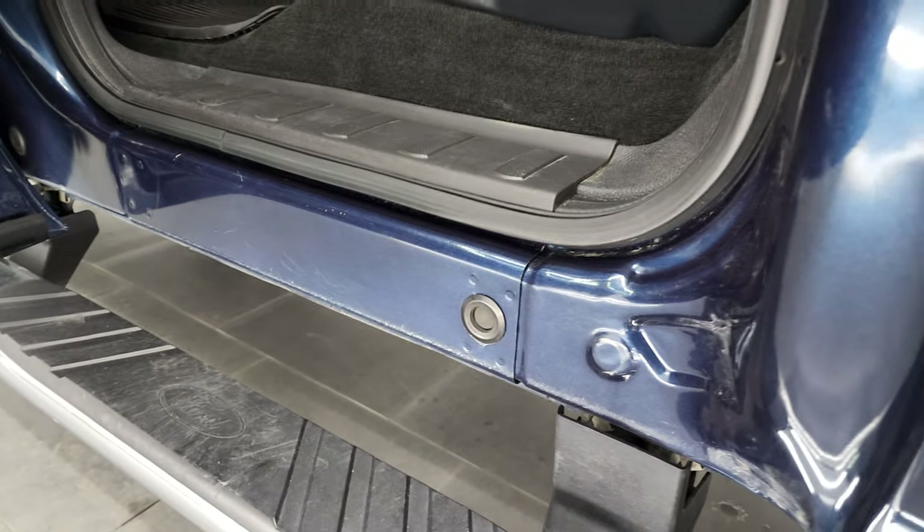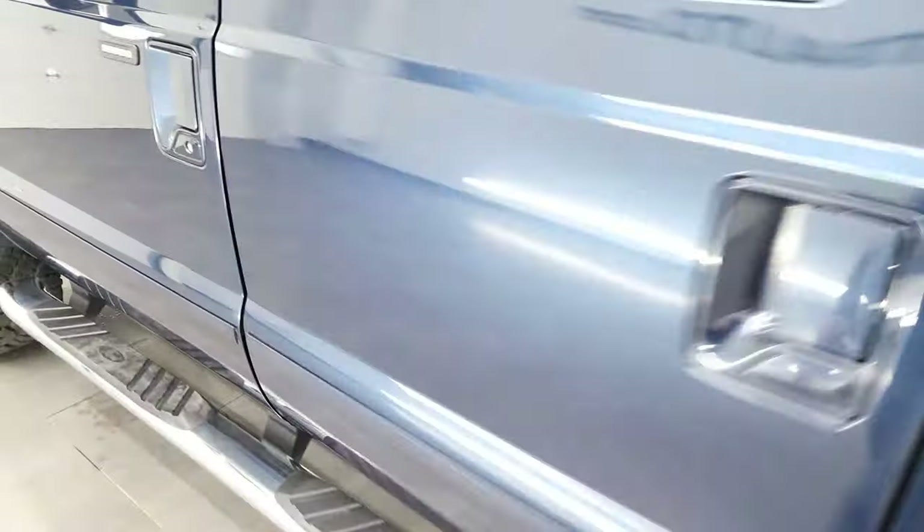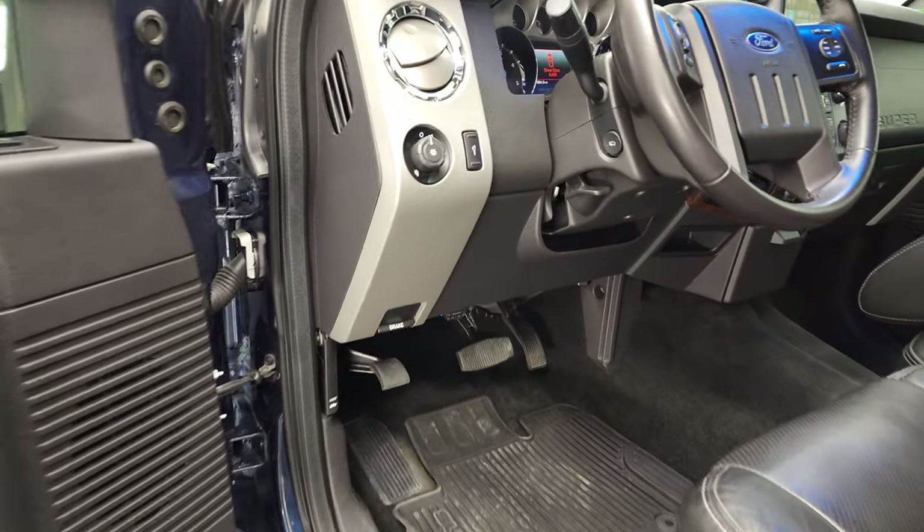You do get child safety locks on the back doors. The bottoms of the doors all look really good — I didn't see any corrosion or anything on them.